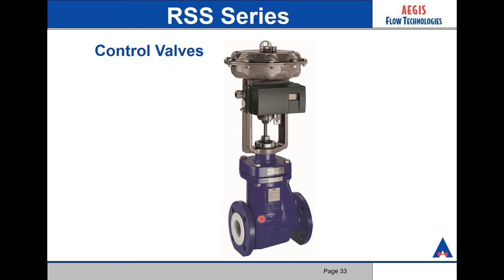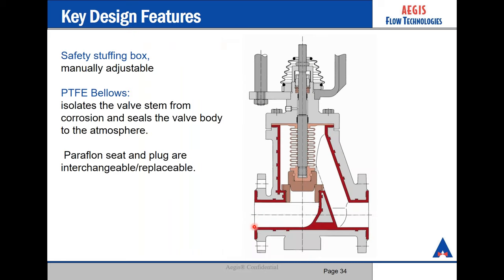This is our RSS globe valve. There are some pretty unique options here with plug and flow curve applications. We have custom-designed plugs and we can maintain a CV value as low as 0.012. One of the main reasons we see this valve used with really low CV values is in HCl cell injection to control pH level in membrane units of a chloralkali plant. The bellows provide a hermetic seal from the outside. If the bellows by chance get damaged or tear, there's a secondary seal in the stuffing box up top. You also have a bubble-tight shutoff with this valve with the Paraflon plug and Paraflon seat — both interchangeable and replaceable.